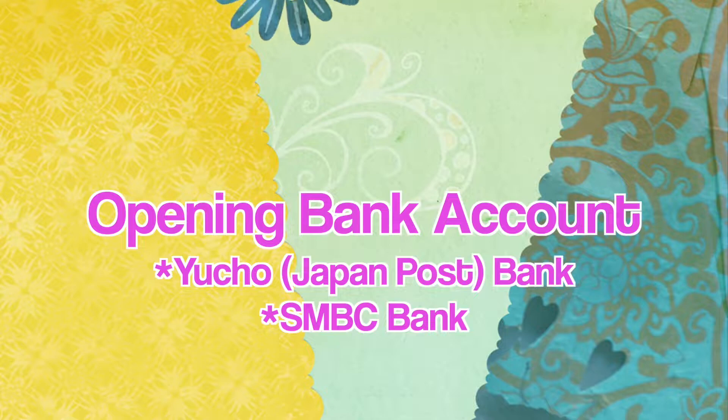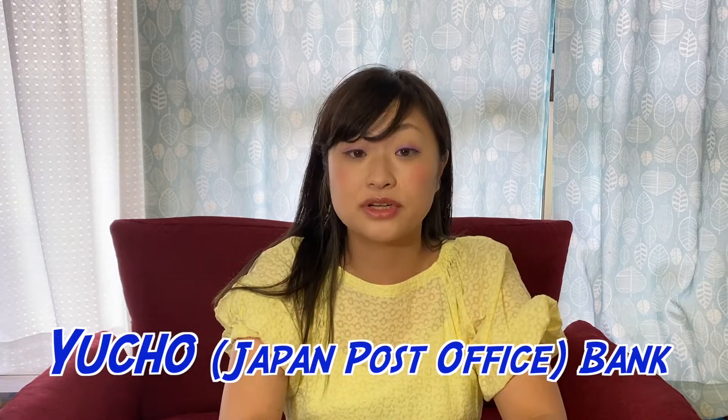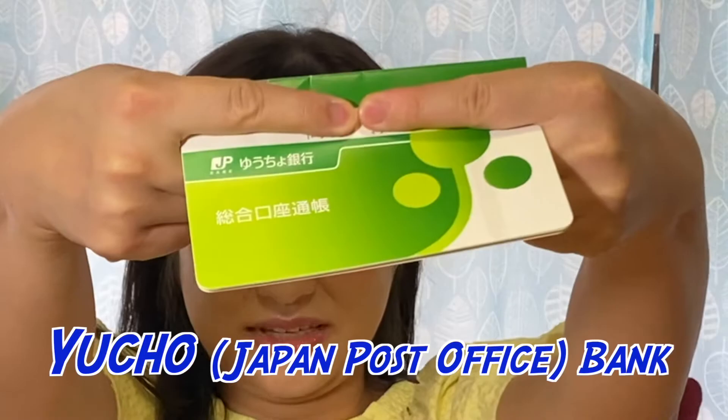Okay, secondly — the bank account. International students can open an account at Yucho, Japan Post Office. Japan Post also has a bank called Yucho Yubin Chokin. There's also SMBC — Mitsui Sumitomo Ginko. There are some differences, and a lot of branches have different information, so I was a little confused.